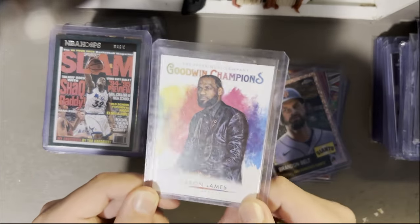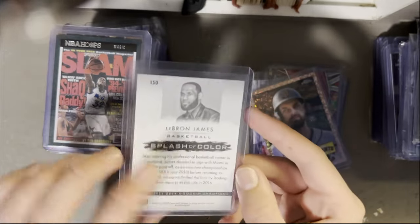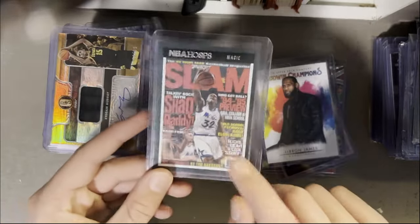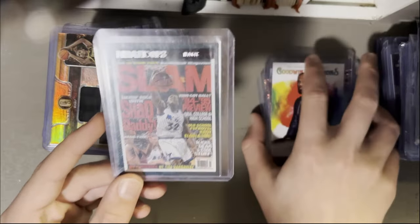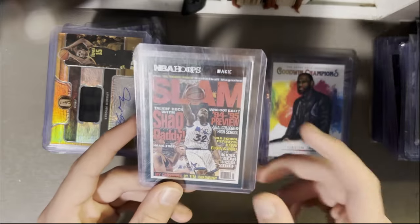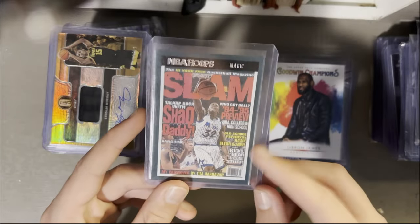LeBron James from 2021 Upper Deck Goodwin Champions. Then Shaq — Slam, NBA Hoops. I really wish they'd bring these back. One set I really like that I want to get some of soon are the presentations from NBA Hoops — they're kind of like the manga from Prism.